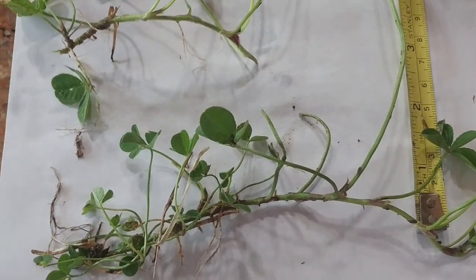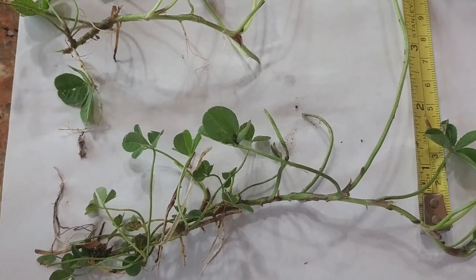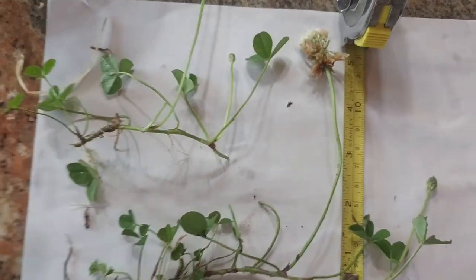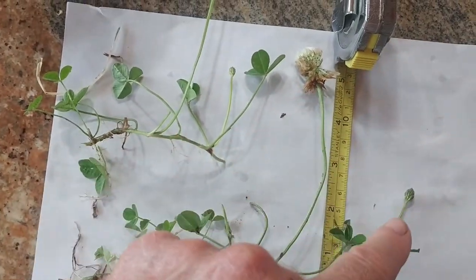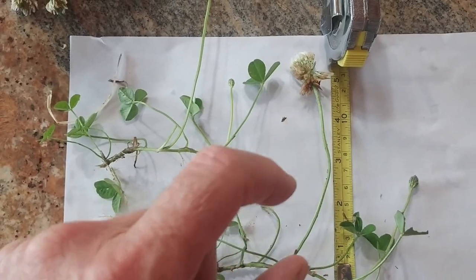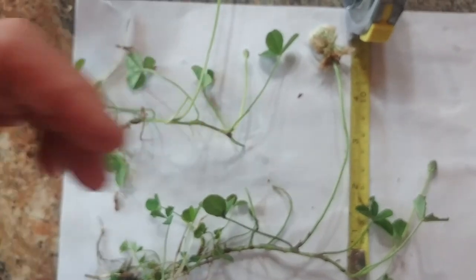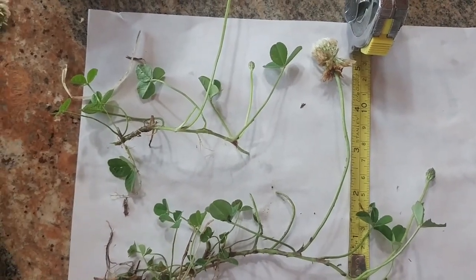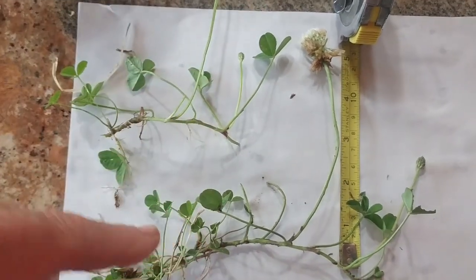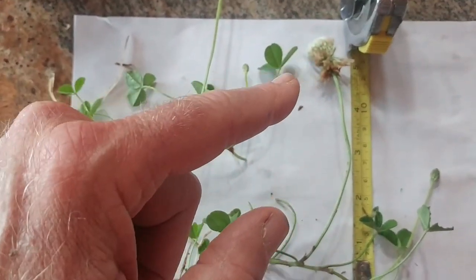White clover not only thrives in lawns, it kind of depends on you mowing the grass. If the grass around it gets too tall, it won't be able to grow. How many seeds it produces depends on how often you mow — the flower heads are much taller. If you mow every week or two, you're likely to have clover because it can flower and produce seeds.